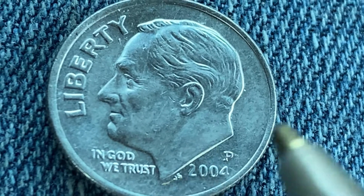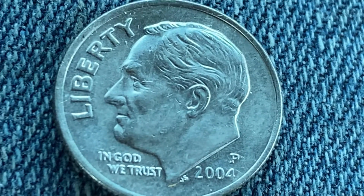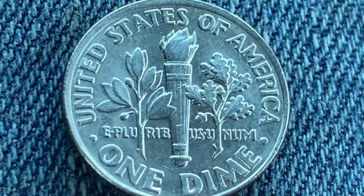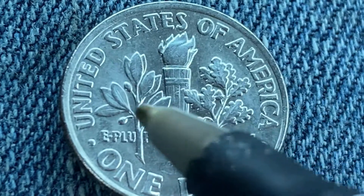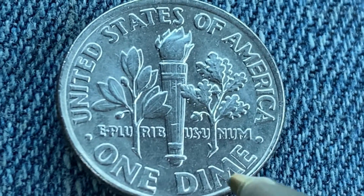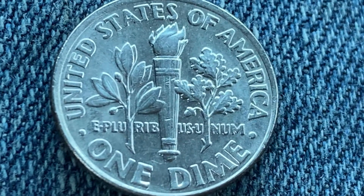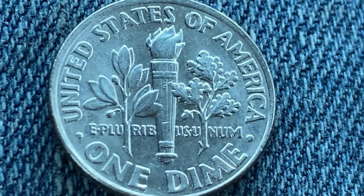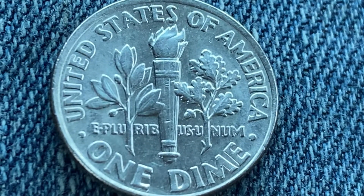Let's go ahead and flip this coin over and take a look at the back of the coin, or the reverse, or simply tails. Where we see United States of America, E Pluribus Unum, one dime. This coin will never drop below the value of one dime. So what an absolutely beautiful coin this is — both front and back, both obverse and reverse, both heads and tails.